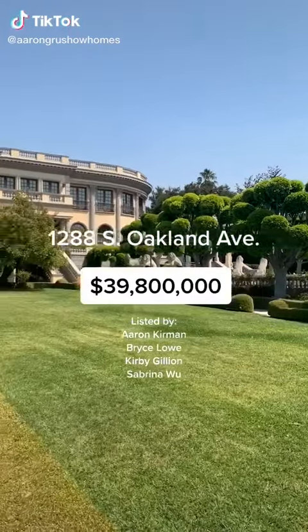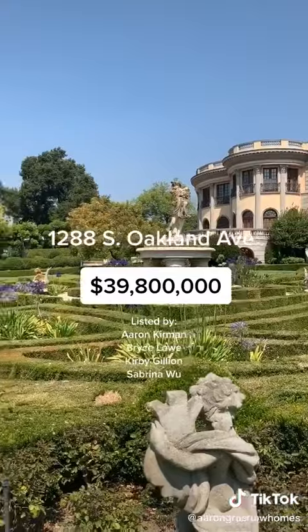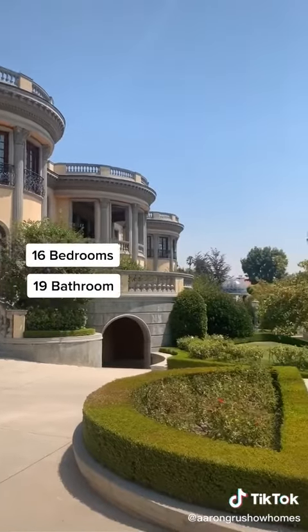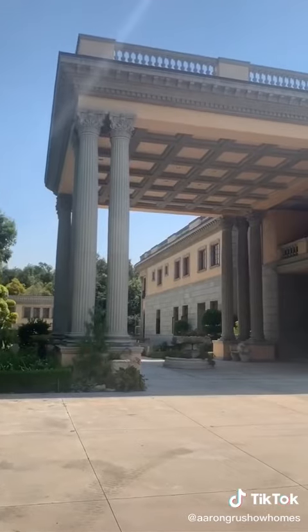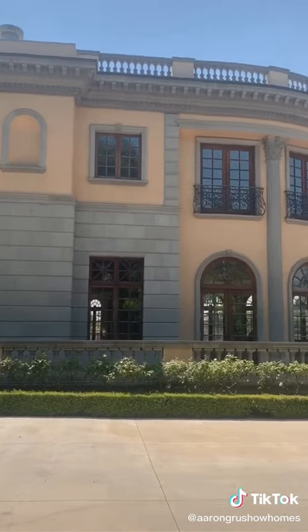Welcome to 1288 South Oakland Avenue, Pasadena's most expensive home, currently listed at $39.8 million. This 16-bedroom, 19-bathroom mansion sits on over 4.5 acres of exquisite land. Let's take a tour. Starting at the entryway, you're able to get a sense of the sheer scale of this massive 31,000-square-foot estate.